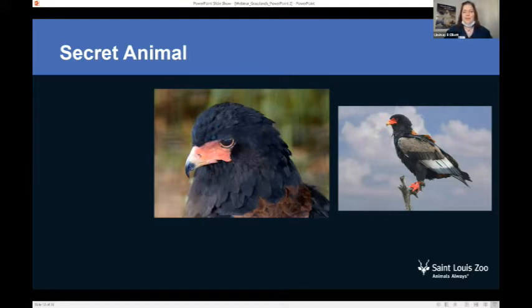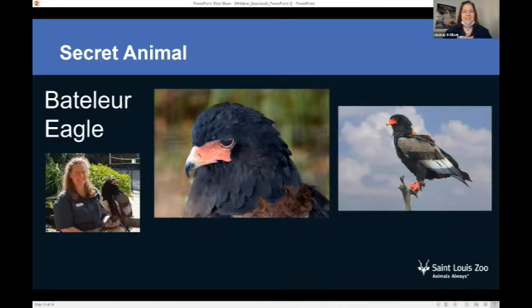This friend is a bateleur eagle, and this is one of our zookeepers with one of our bateleur eagles. In the wild, they live in Africa and they are able to do somersaults in the air — they're amazing acrobats when flying and wonderful hunters. We have bateleur eagles in the birdhouse and also in the children's zoo. They're a grassland animal — they can fly to many areas, but they really like to soar over the grasslands to look for prey. With their incredible eyesight, they're able to look through all of those grasses to find their food.